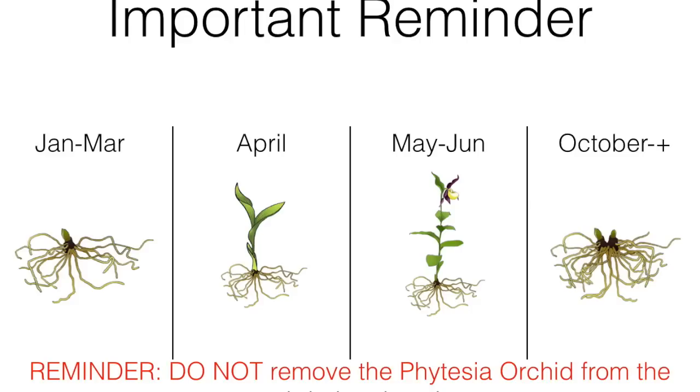We'd like to remind you not to remove the Fetisia orchids from the ground during the winter. Our technology made it possible to grow those orchids in any weather. Those orchids won't need much help to proliferate — be patient and leave it alone.